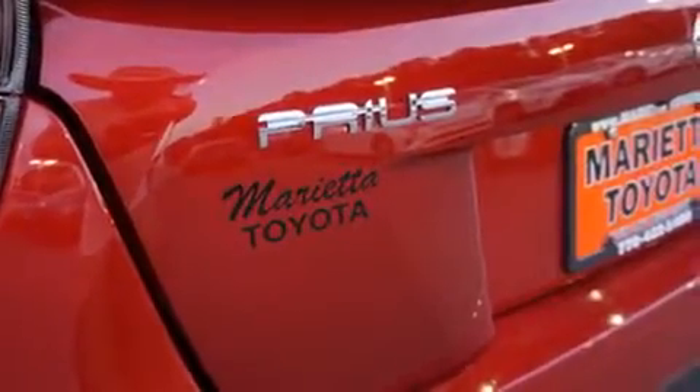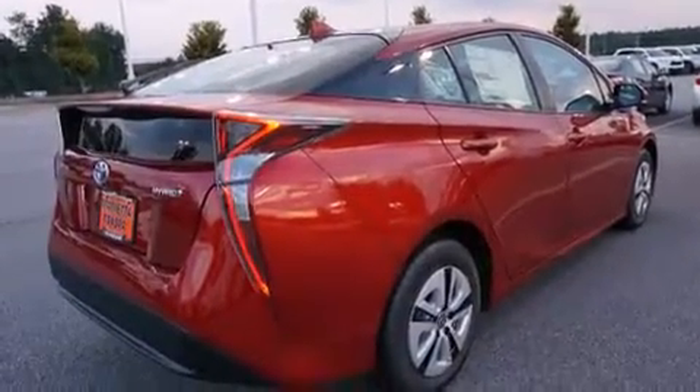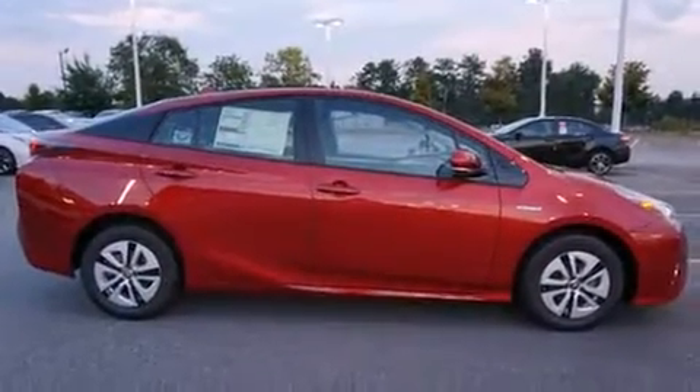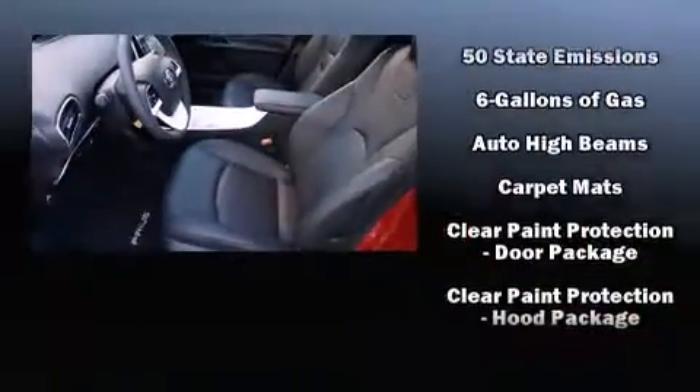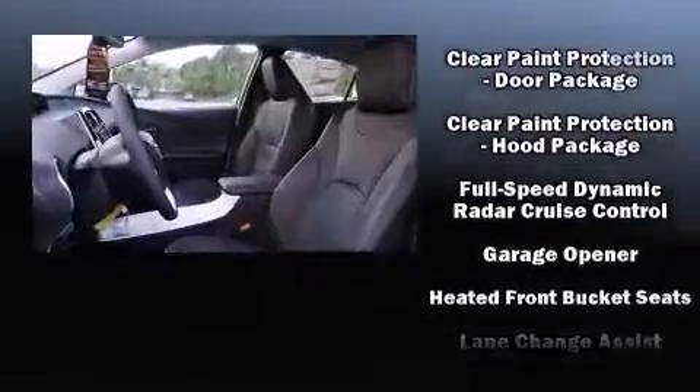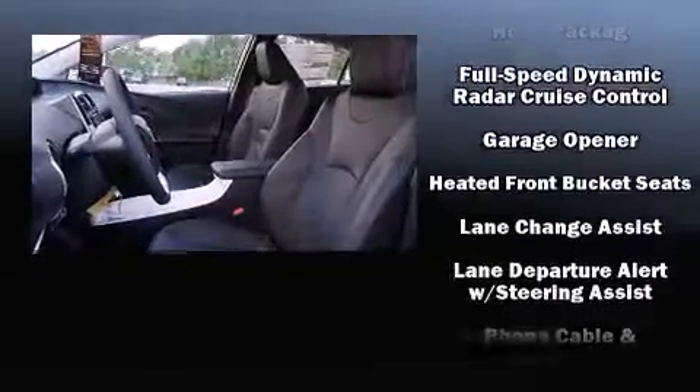Toyota also prioritized safety and security by including dual front impact airbags with occupant sensing, front side impact airbags, traction control, brake assist, an anti-whiplash front head restraint, a panic alarm, and four-wheel disc brakes with ABS.